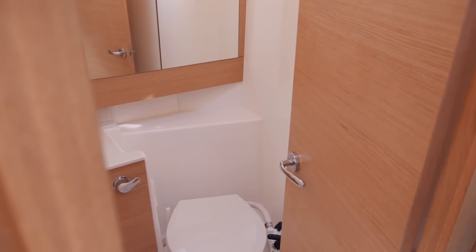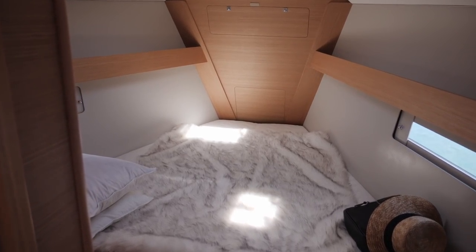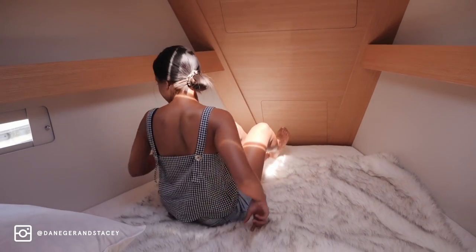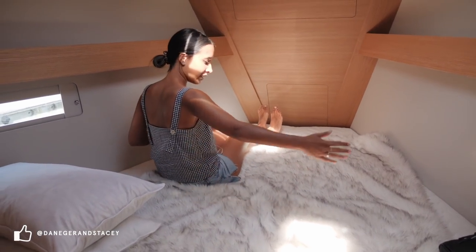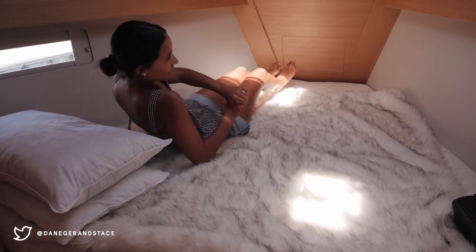We've just had a briefing on how the toilets work, which is very interesting. There's lots of space as well — I could sleep there for a few days. Grab a membership!